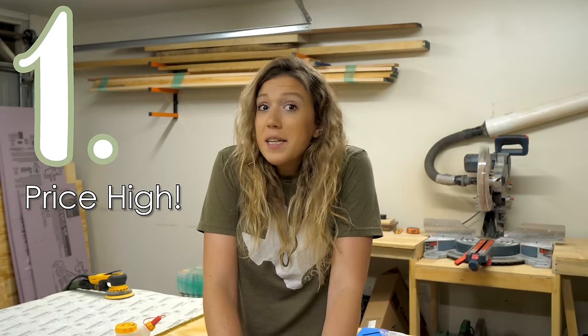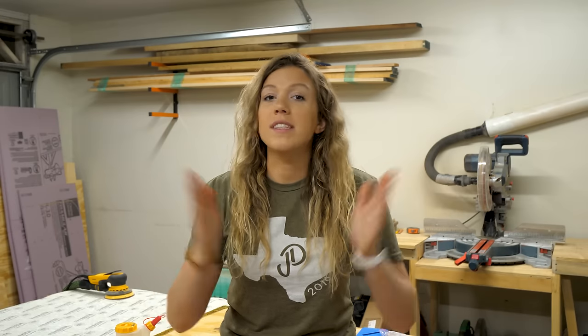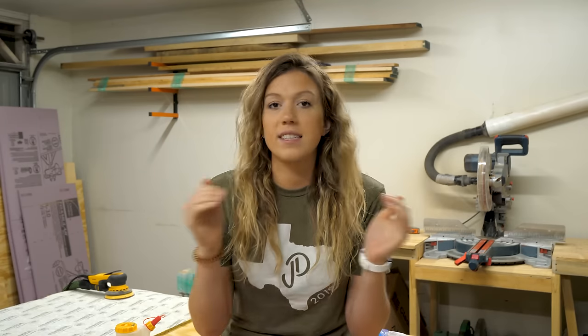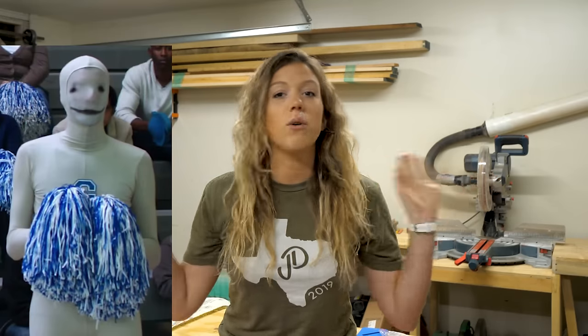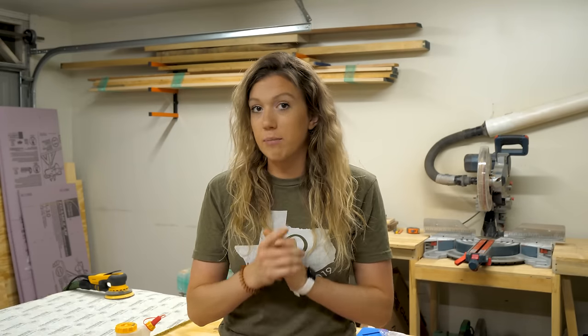Tip number one is to price high. This tip comes directly from you guys. I can't tell you how many DMs, messages, emails, and comments we get from people saying that's great, but nobody in my area would pay X amount of dollars for this project that I built. Really? Nobody? Not one soul? There is not a single human being in your general area that would pay that price — we find that a little hard to believe.